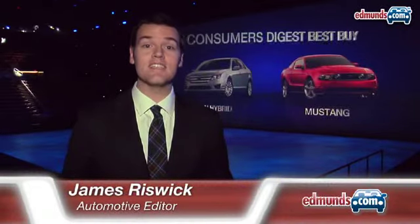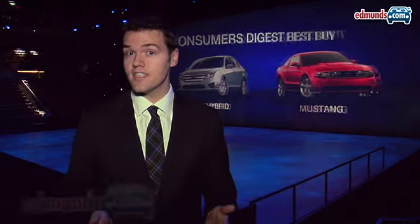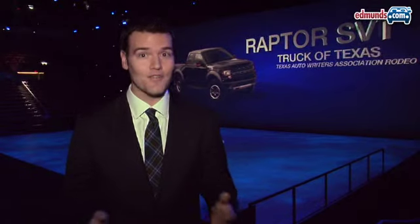Hey there, this is James Rizwick with Edmunds Inside Line here at the 2010 Detroit Auto Show. I'm standing here at the Ford press conference where we're hoping to see the new 2012 Ford Focus. This is a world car, it's going to be sold in Europe and in the United States. It's a big deal for Ford.